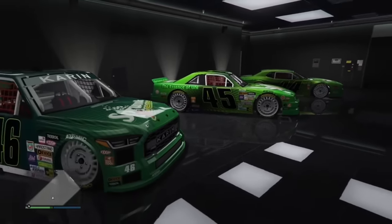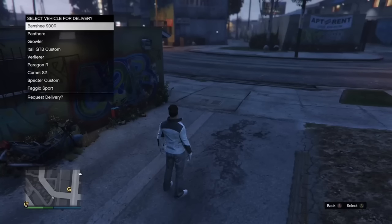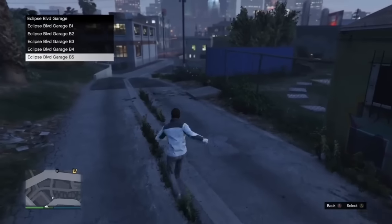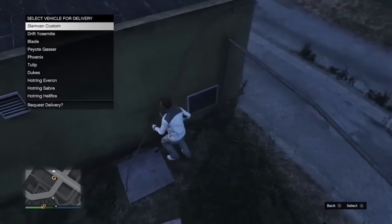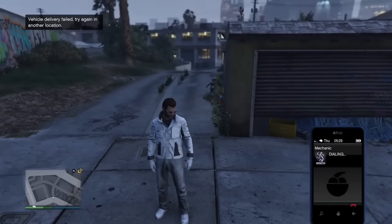There's a strange bug sometimes when calling the mechanic in certain spots of the map that for some reason just completely gives you an error when requesting a car.